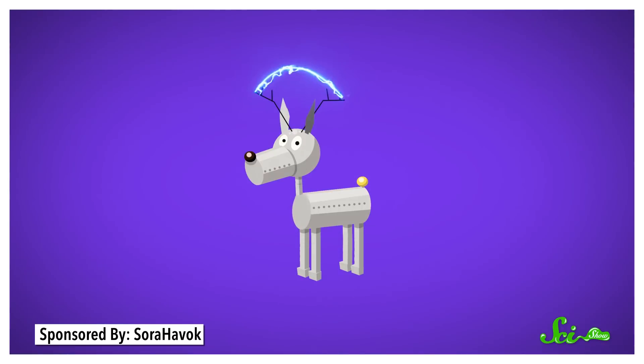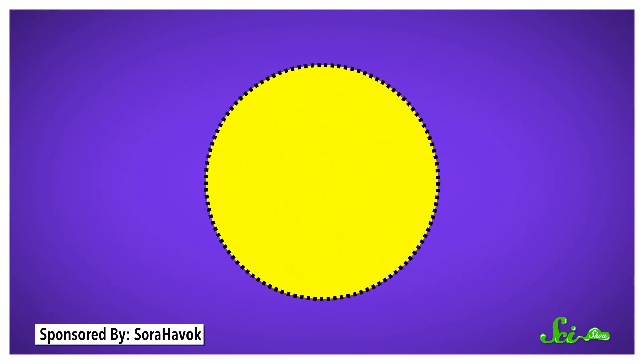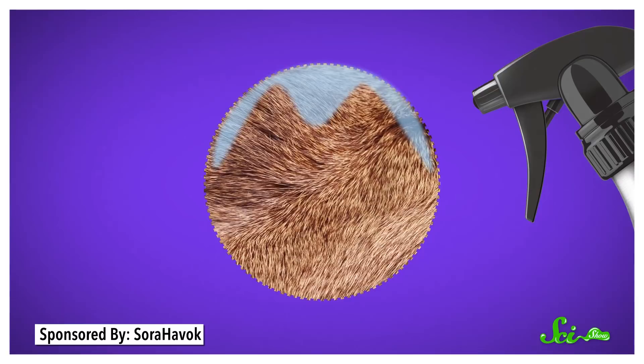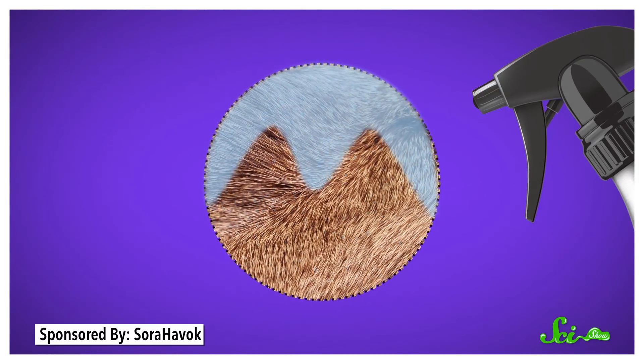I guess it was more of a wet deer simulator — just picture in your mind a rotating panel with white-tailed deer fur glued to it that the scientists could wet down and then spin at different speeds. Not as cute as the real thing.